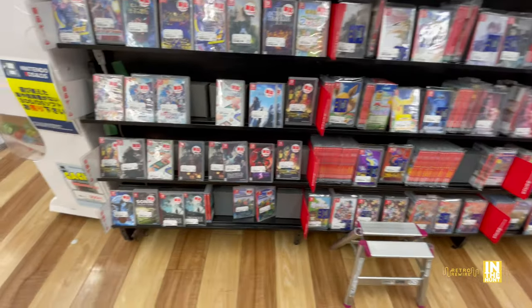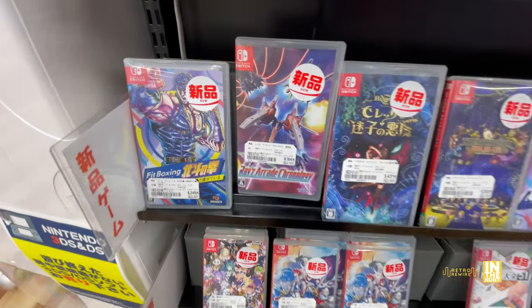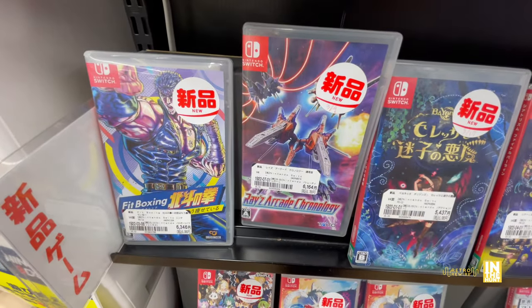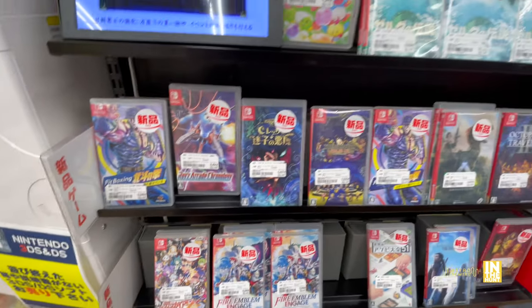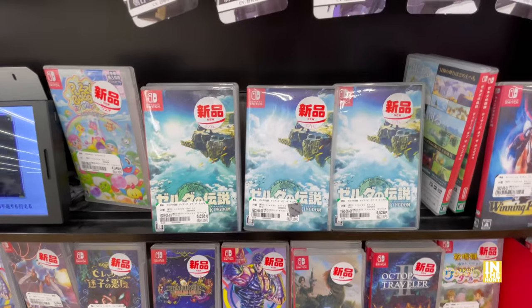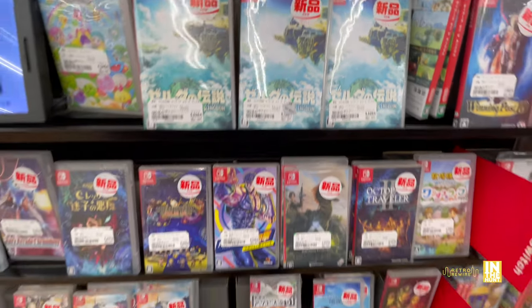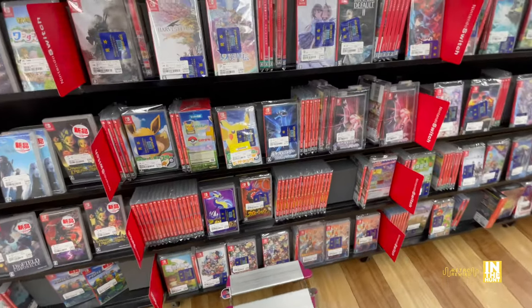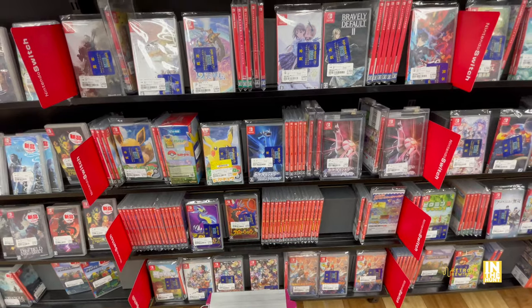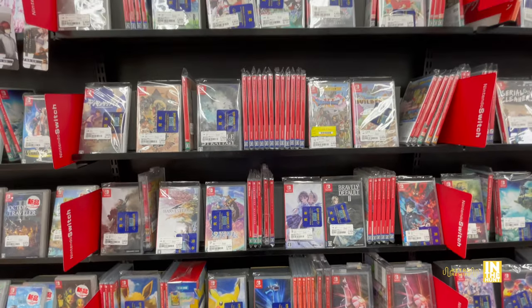Let's take a look at new releases. We got Raze Arcade Chronology - this one has all three games while I think the North American release just has two, so that's a bit of a bonus. Then we have Tears of the Kingdom at 6,528 yen - I think those were new. And this is the used section proper.